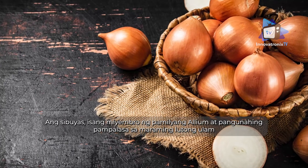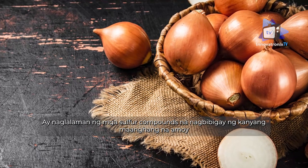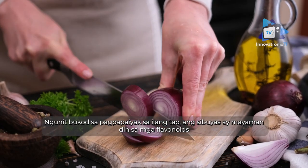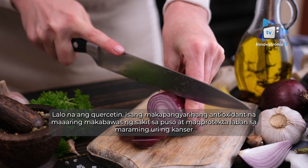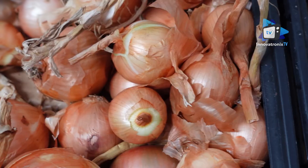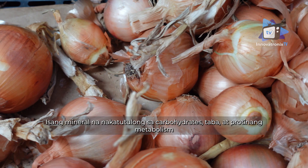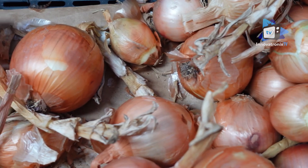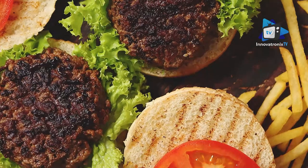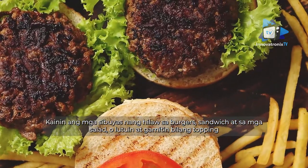Onion, a member of the allium family and a basic flavoring in many cooked dishes, contains sulfur compounds which give it its pungent smell. In addition to making some people cry, onions are also rich in flavonoids, especially quercetin, a powerful antioxidant that may reduce heart disease and protect against many cancers. Onions are low in potassium and a good source of chromium, a mineral that helps with carbohydrate, fat, and protein metabolism. Try a variety of onions — white, brown, red, and others — eaten raw or cooked as a caramelized topping.